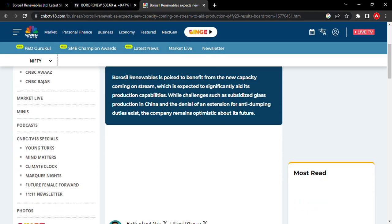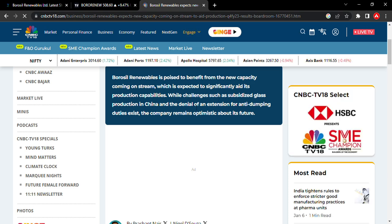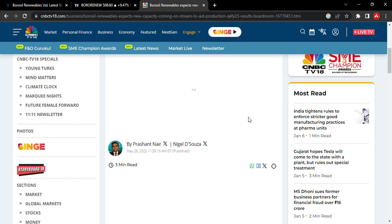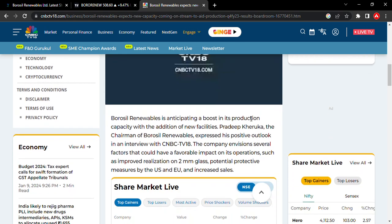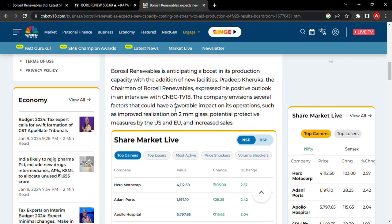While challenges such as subsidized glass production in China and the denial of extension of anti-dumping duties exist, the company remains optimistic about its future. In 2023 and 2024, potential protective measures from the US and Europe are expected, along with increased sales.